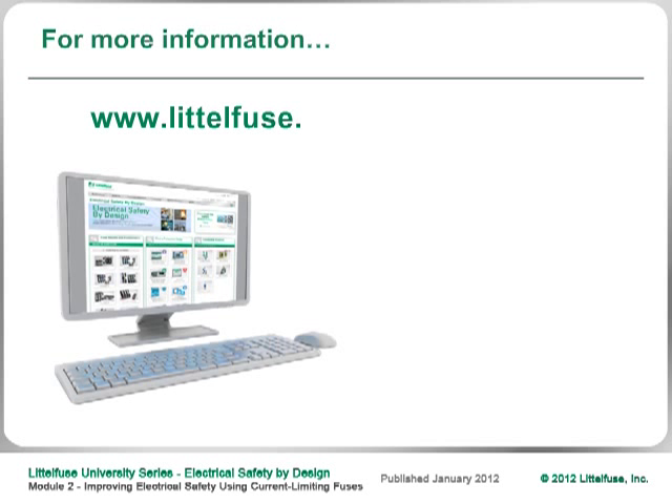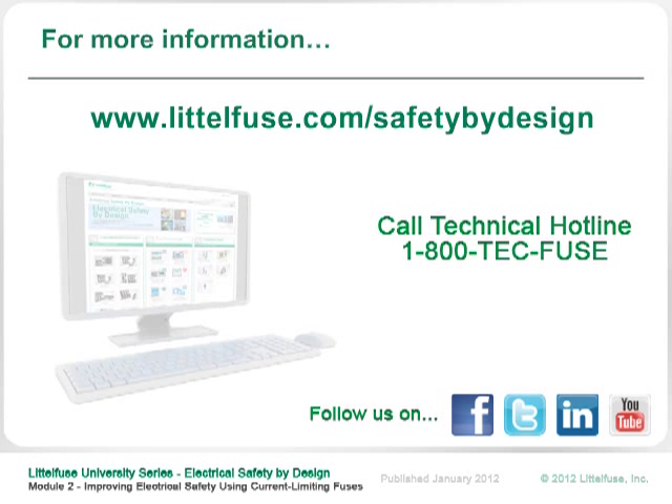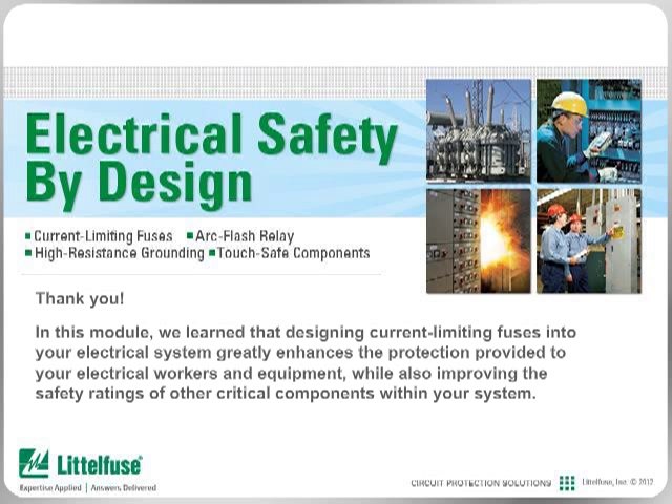For more information, please visit our website, follow us on social media, or call our technical hotline. Thank you for taking the time to review this module. We learned that designing current limiting fuses into your electrical system greatly enhances protection for electrical workers and equipment, while also improving the safety ratings of other critical components within your system. Please look at the other modules in this series to learn more about designing electrical safety into your facility.